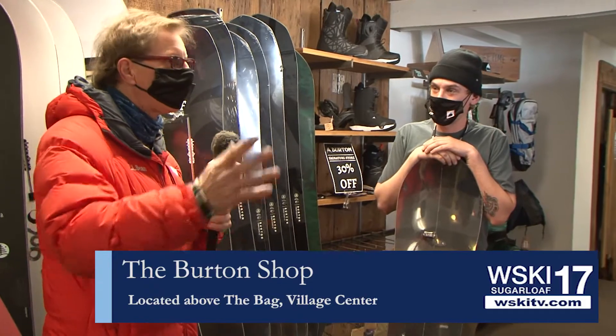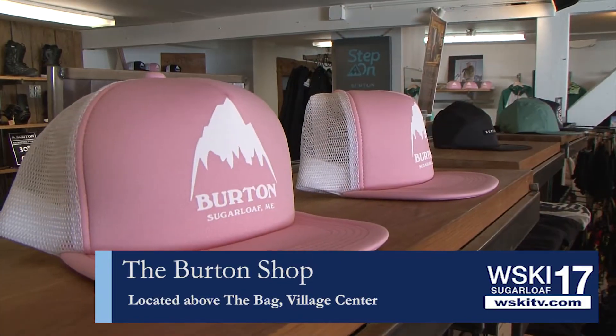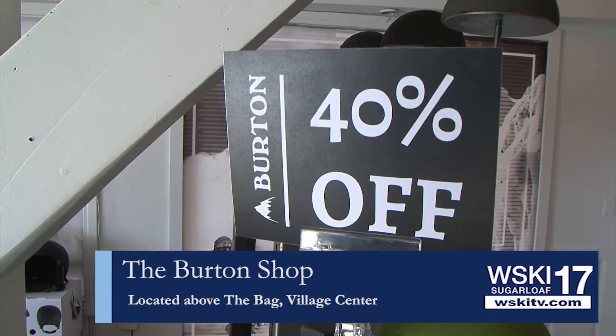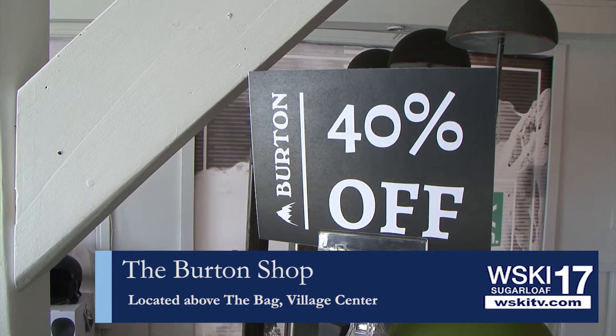Looks like you've also got helmets and some soft goods on sale as well. Absolutely — we've got helmets and all kinds of soft goods, from winter layers to spring layers. Everything's 30 to 50% off in here.